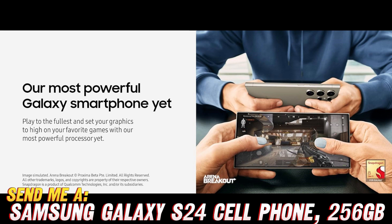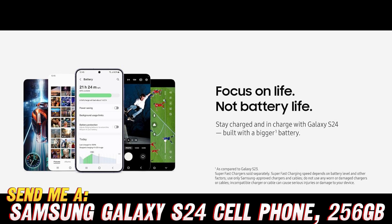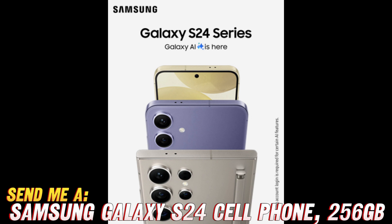Now let's get down to business. You've got questions and lucky for you, I've got answers. So strap in as we explore the fabulous features of the Samsung Galaxy S24. What's the deal with the camera? Oh, you mean the 50 megapixel masterpiece? Yeah, it's like having a professional photographer in your pocket — say cheese, because this bad boy captures every moment in stunning detail.